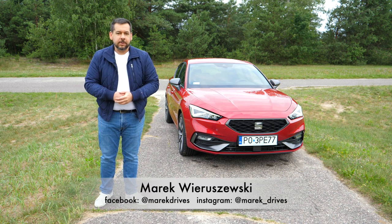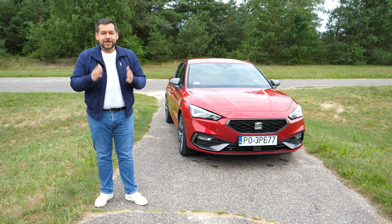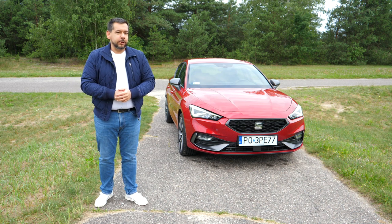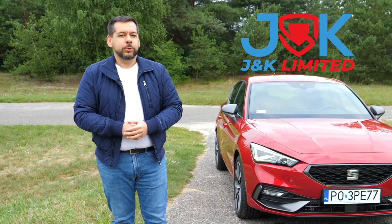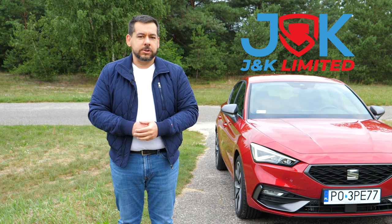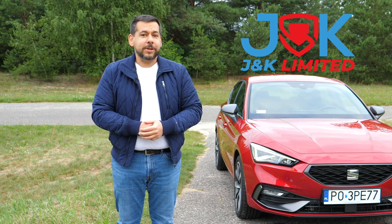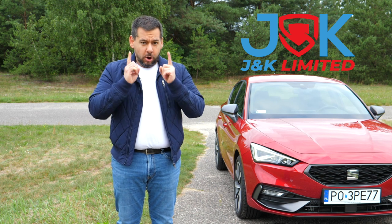This is the fourth generation SEAT Leon, in which you have to be very careful what you sing — subscribe so you don't miss me telling you how it is. Today's episode is brought to you by JNK Limited, experts in anti-theft solutions. Protect your modern car with a modern anti-theft device — more about that later in the episode. And now, on with the review.